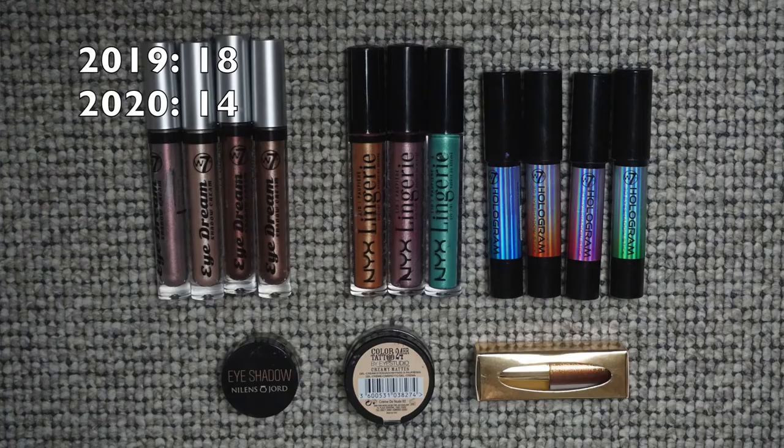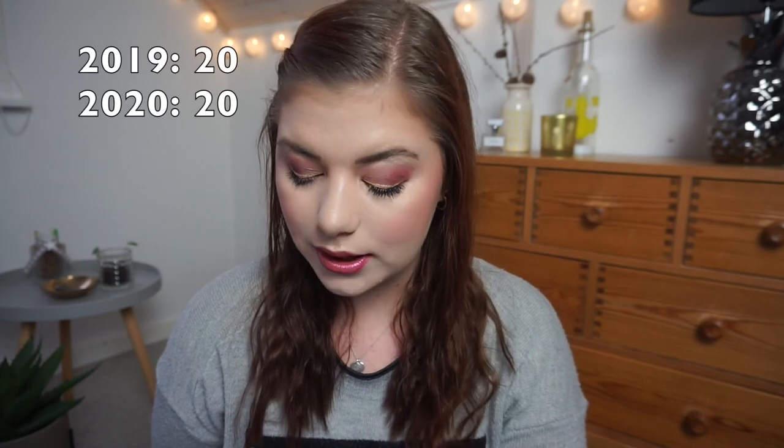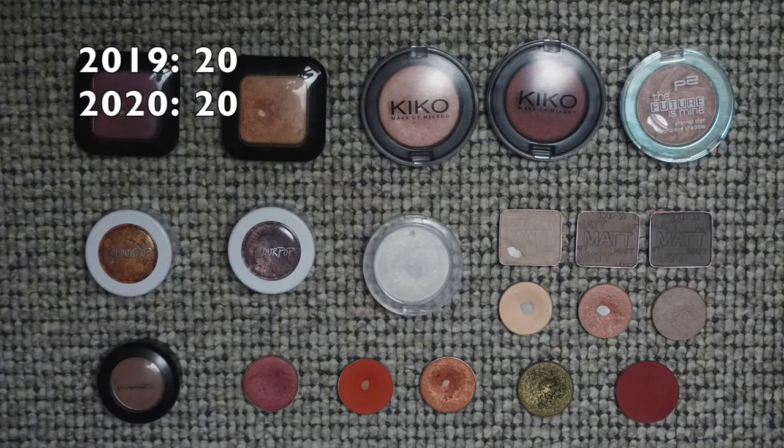For cream shadows: I was up to 18 last year and now I'm down to 13. I used up and decluttered a few. I'm really trying to work on my cream shadows this year because I've noticed they're drying up on me — I'm working on a few right now and they're almost dead. For single eyeshadows: I had 20 last year and I still have 20, though I got down a few midway last year and then came back up to 20.